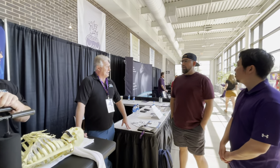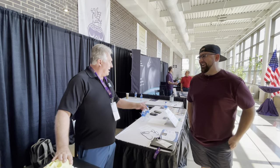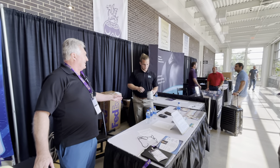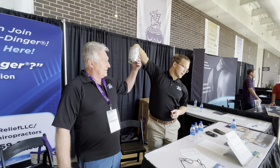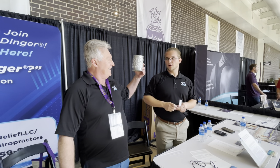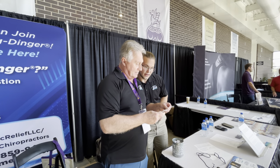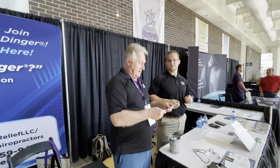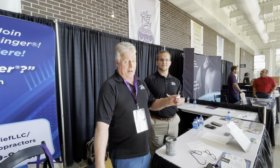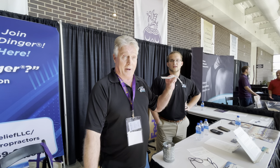We're doing a giveaway here at Palmer homecoming. The first draw is a free three-day Ring Dinger seminar at my Houston office — the winner is Michael Smith. This is the only time I've ever given my services away, and it's specifically for Palmer students. Palmer College of Chiropractic is responsible for who I am today, and I want to support them and their students and faculty as much as I possibly can.